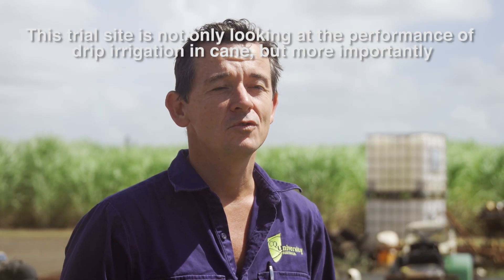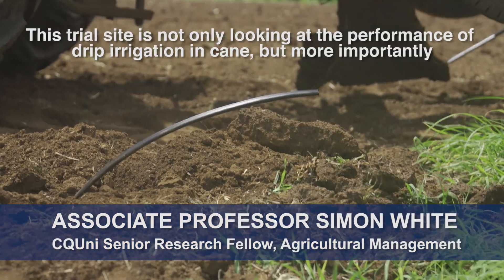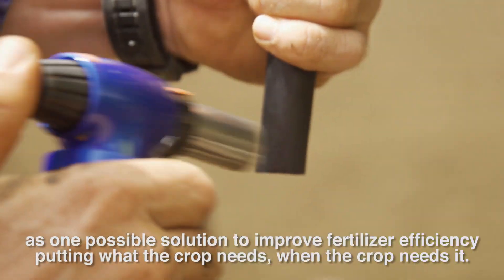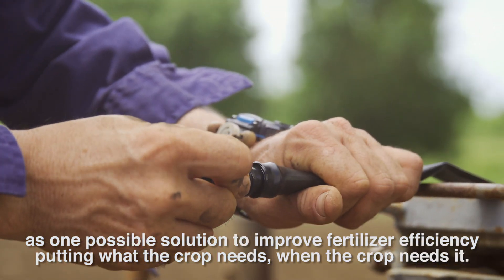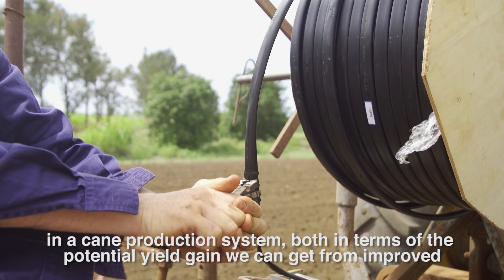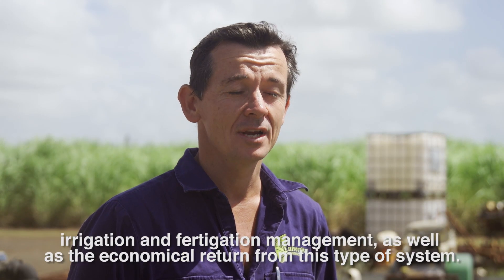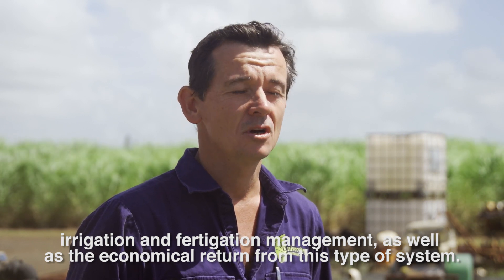This trial site is not only looking at the performance of drip irrigation in cane, but more importantly the application of fertigation management as one possible solution to improve fertilizer efficiency — putting what the crop needs when the crop needs it. An important outcome from this trial is evaluating the performance of these drip systems in a cane production system, both in terms of the potential yield gain from improved irrigation and fertigation management, as well as the economic return from this type of system.